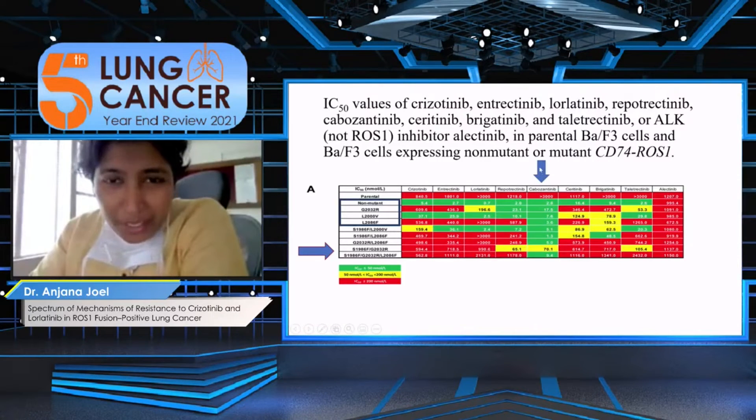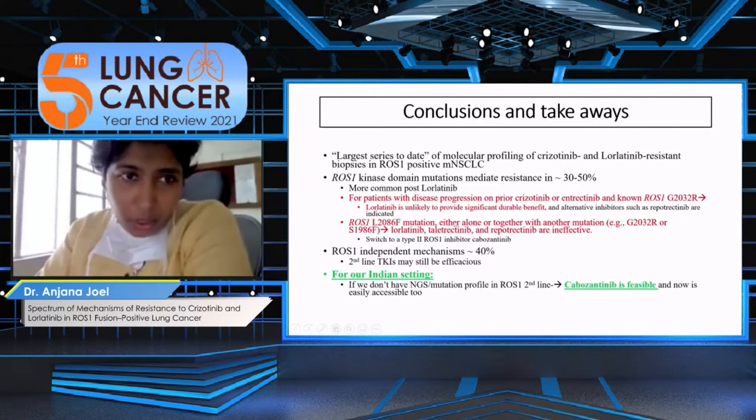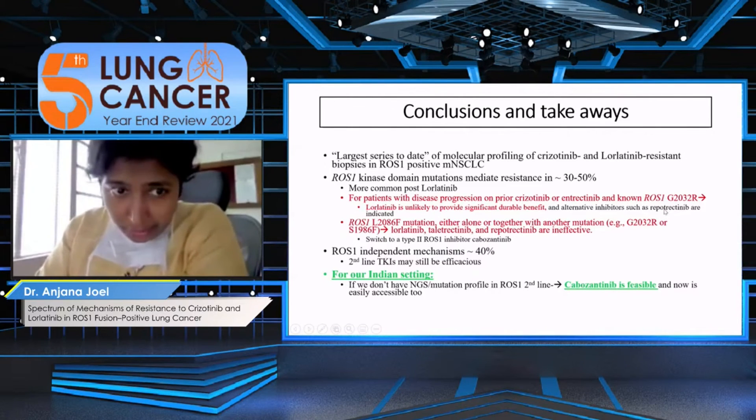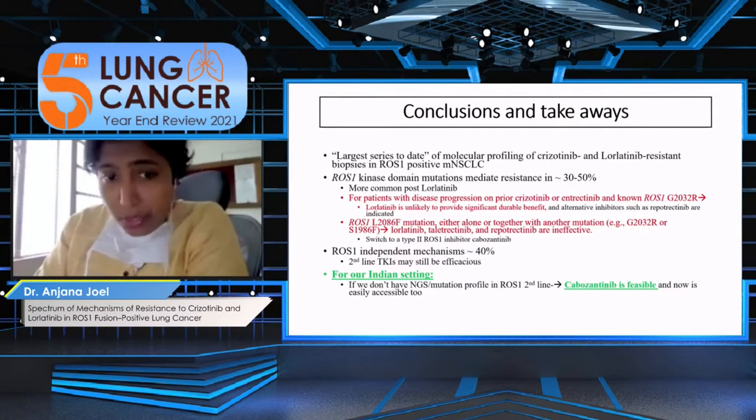When you look at the cabozantinib column, it works in pretty much everything except when you have the G2032R combined with another compound mutation, specifically the S1986F. To conclude: this appears to be the largest series of molecular profiling of crizotinib- and lorlatinib-resistant patients in ROS1. Kinase domain mutations mediate resistance in 30 to 50%, more commonly post-lorlatinib. The two mutations resistant to lorlatinib are G2032R and L2086F, and for L2086F there is a role for cabozantinib. ROS1-independent mechanisms are still present, but in these cases second-line TKIs may still be efficacious.